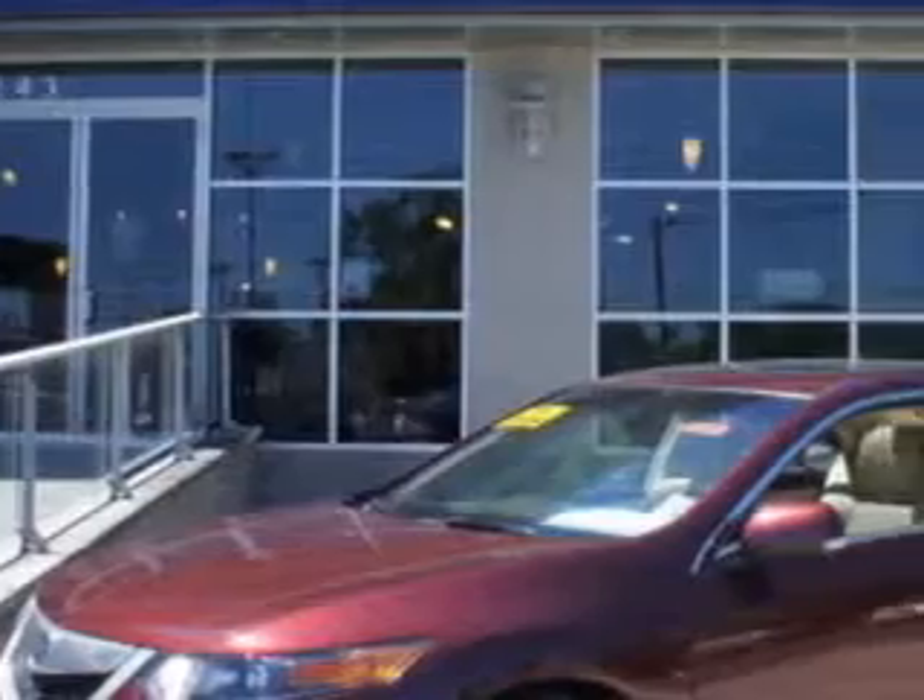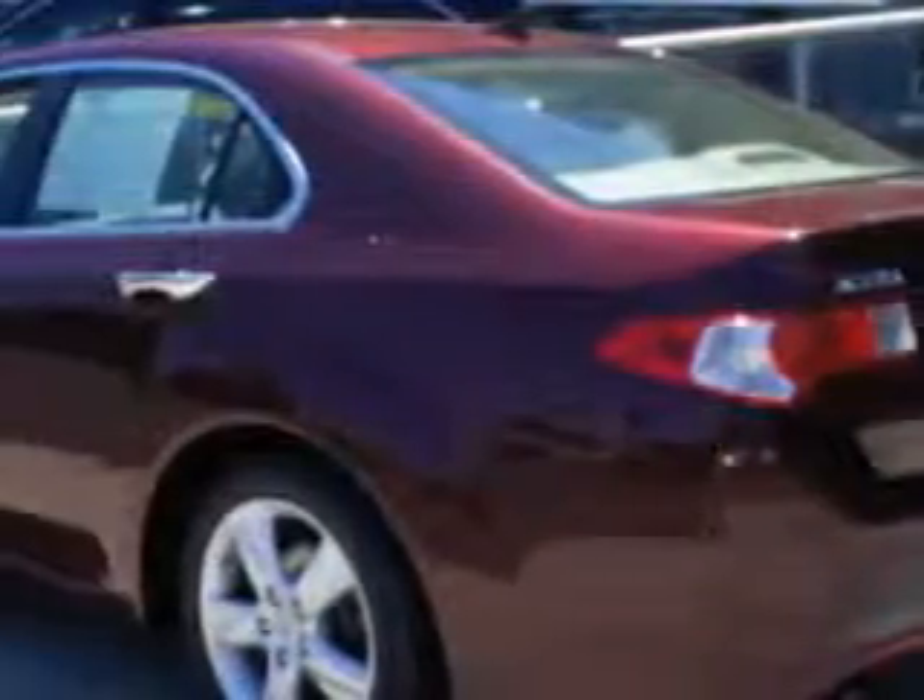Imagine driving this Basque Red Pearl 2010 Acura TSX sedan, equipped with a 4-cylinder engine and an automatic transmission.